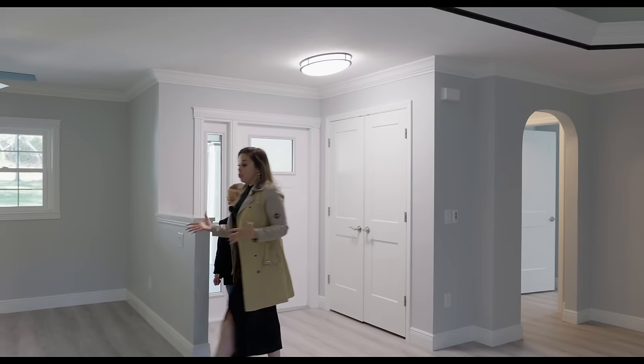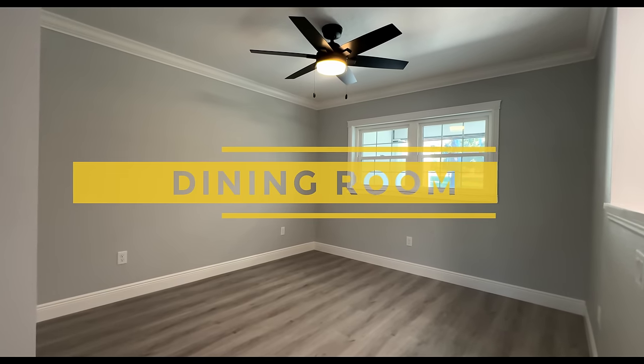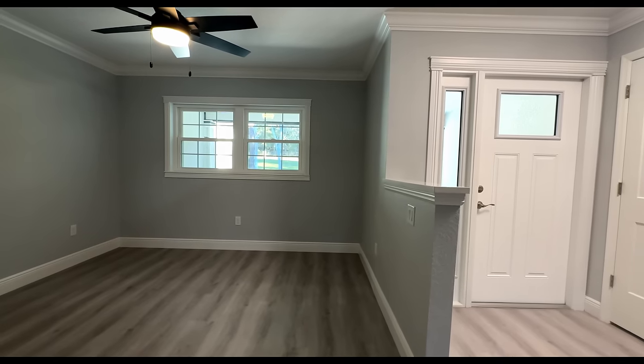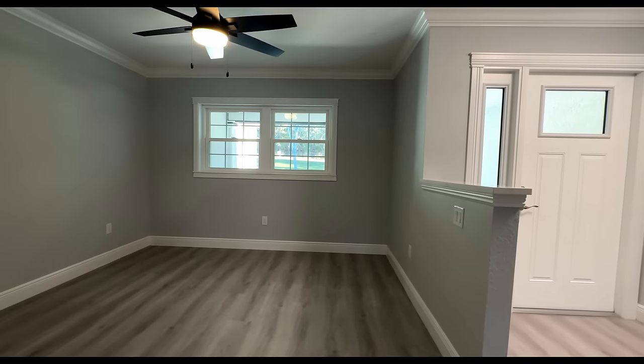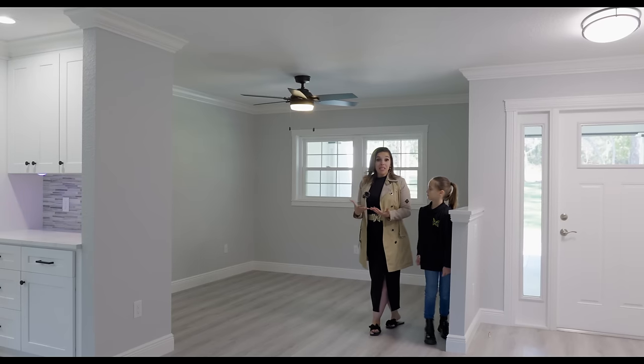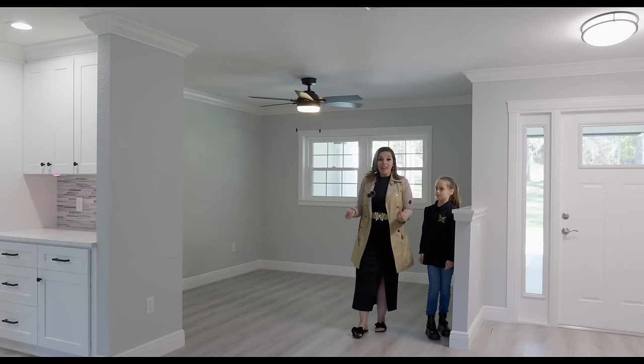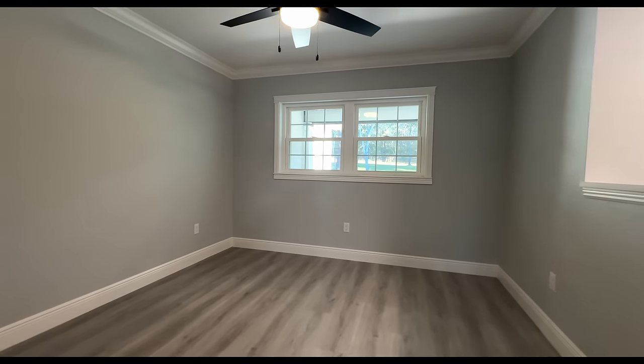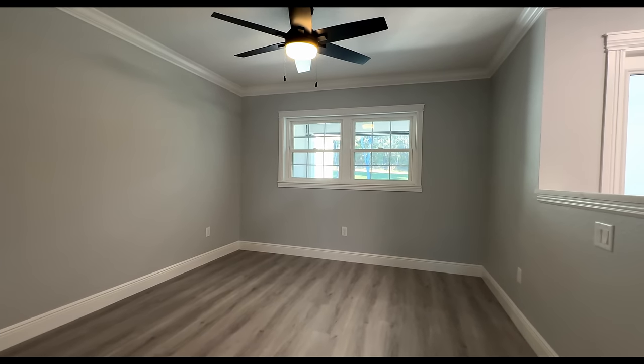To the right is where we have the formal dining room. We have the double windows, the ceiling fan comes with the house. All of the ceiling fans come with the home, the light fixtures, the luxury vinyl planking. There is no carpet in this house whatsoever.